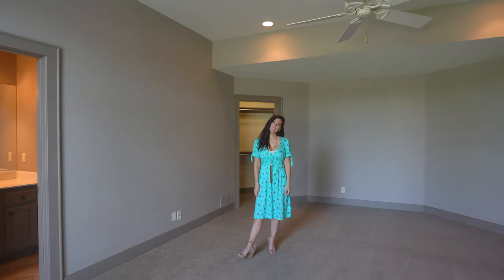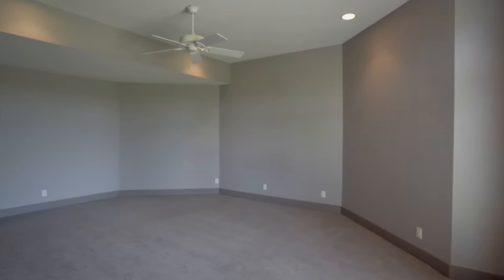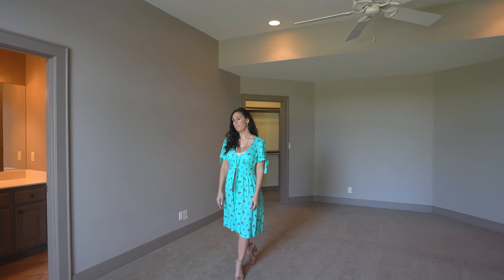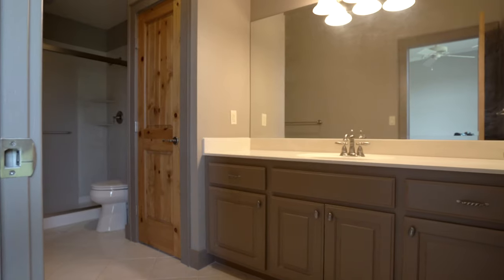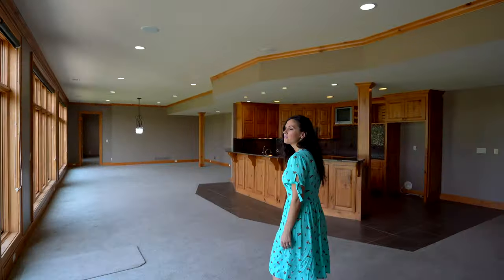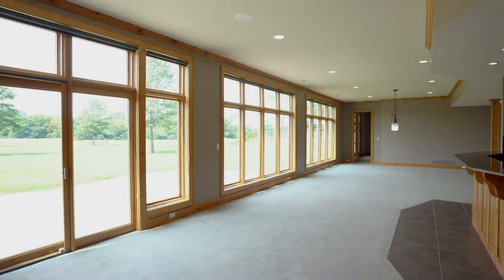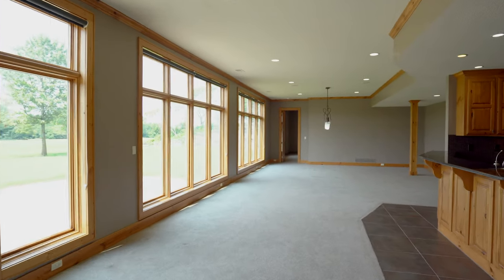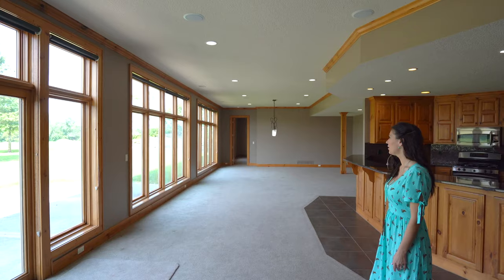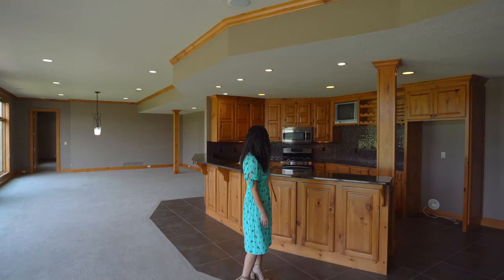We are downstairs now, and this downstairs is absolutely beautiful. We are in one of the two bedrooms down here — both bedrooms feature two full baths and great walk-in closets. This is a basement, but it does not feel like a basement — the ceilings are very high, and we have floor-to-ceiling windows that are absolutely beautiful to sit out and enjoy the landscape.